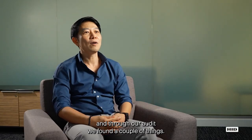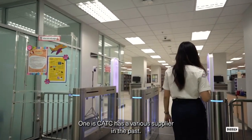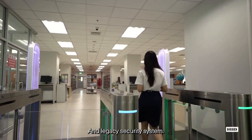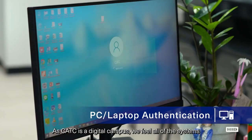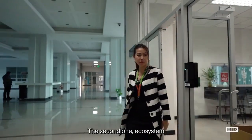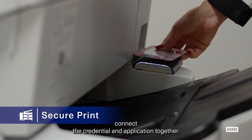We sat down and through our audit, we found a couple of things. One is that CATC had a wireless supplier in the past and a legacy security system. As CATC is a digital campus, we felt all systems should be integrated and interconnected. The second finding was that the ecosystem should connect credentials and applications together.